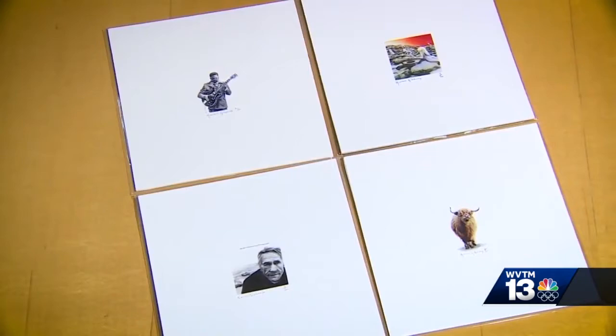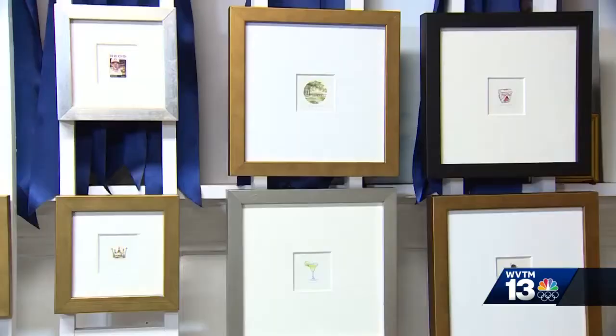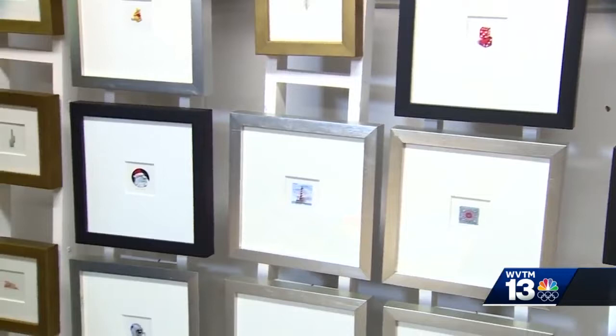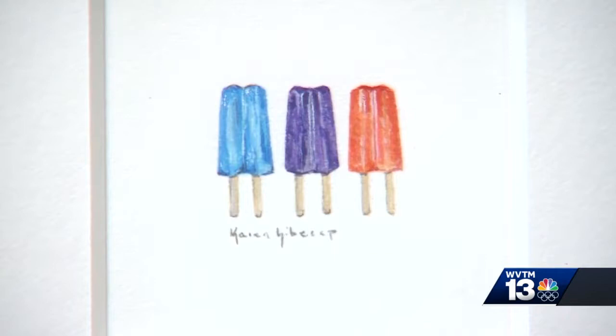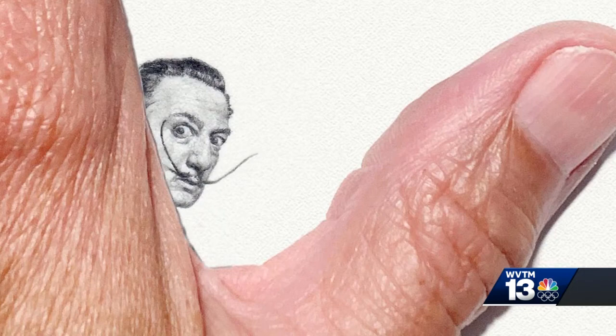Karen can do typical size paintings as well, but she says these minis are much more her style. She was doing big paintings and having a hard time finishing them, so she thought, what if I went small? It was just a natural thing because when she was little, in elementary school, she'd always get in trouble for writing her name too small. She's always liked little things.